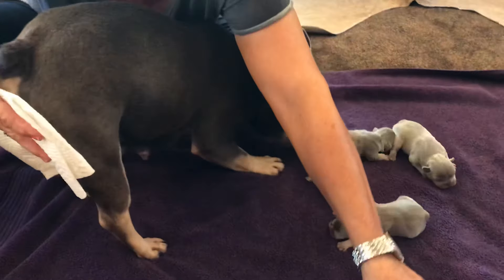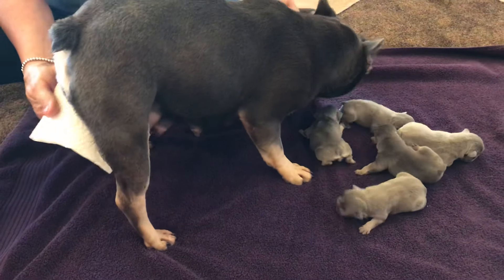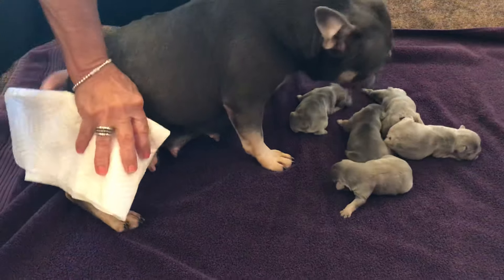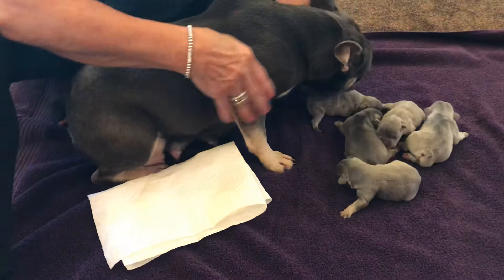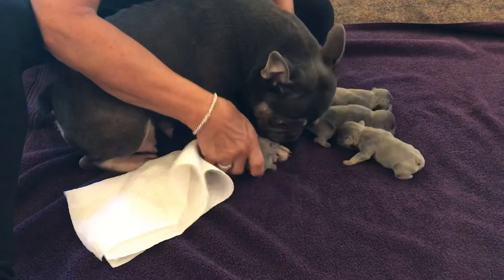This is a follow-up video from the other day. We're two days into this. She had her puppies Saturday morning, and now it's Monday afternoon, so we're two and a half days in.